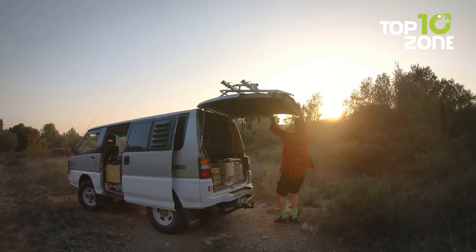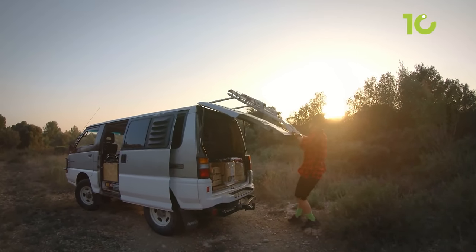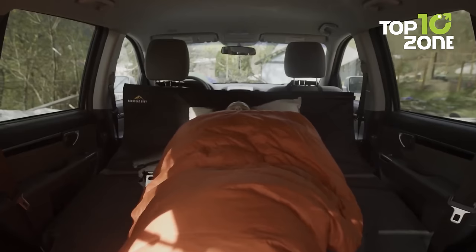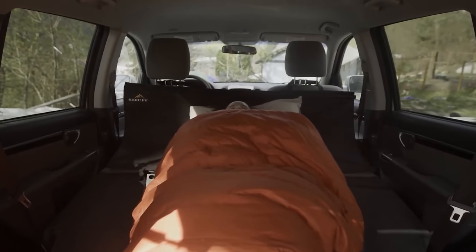When it's time to hit the road again, the Backseat Bivy conveniently folds away, ready for your next camping escapade. With the Backseat Bivy by your side, you can now revel in the joy of car camping, knowing that a good night's sleep awaits no matter where the road takes you.